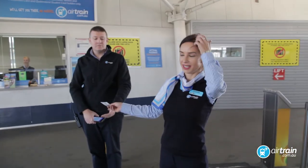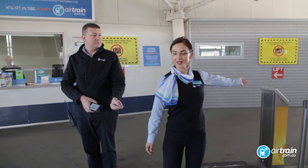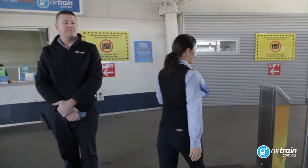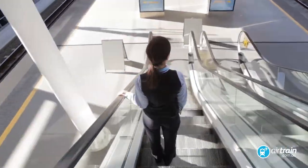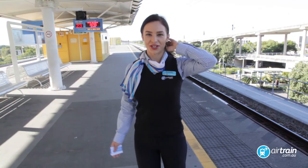Just present your ticket to the attendant or use your smart card. There's a lift available if you need it. And it's just that easy to catch Airtrain.